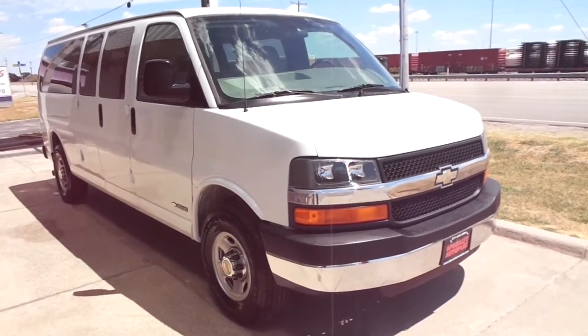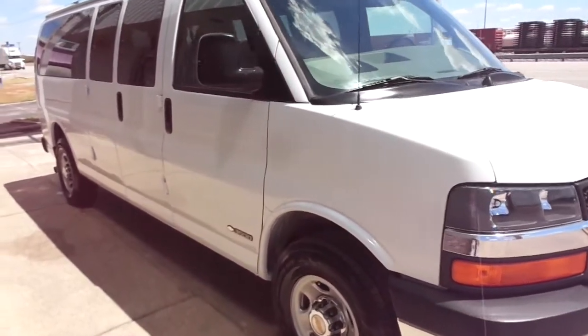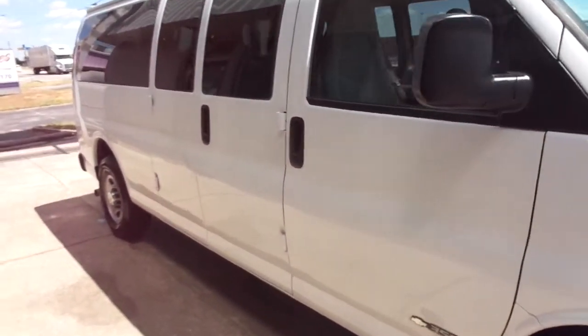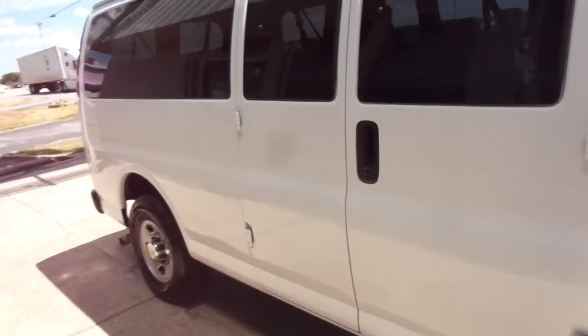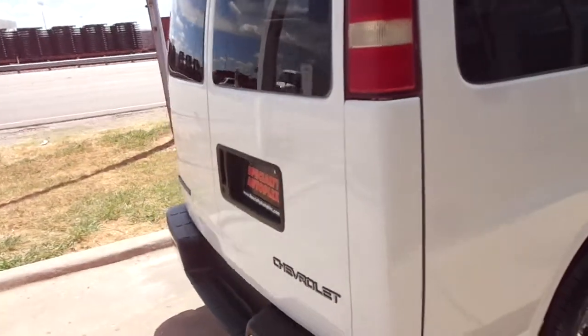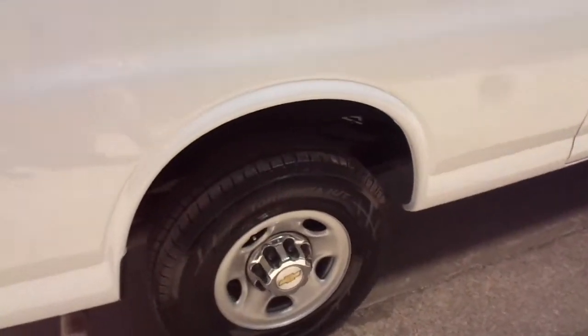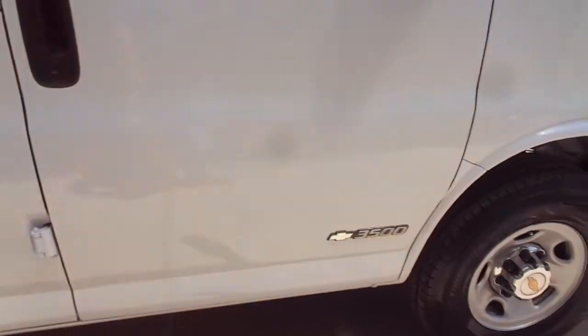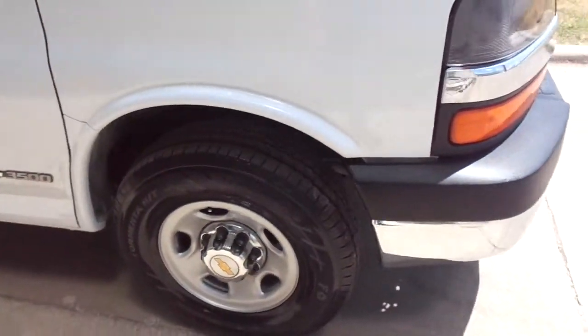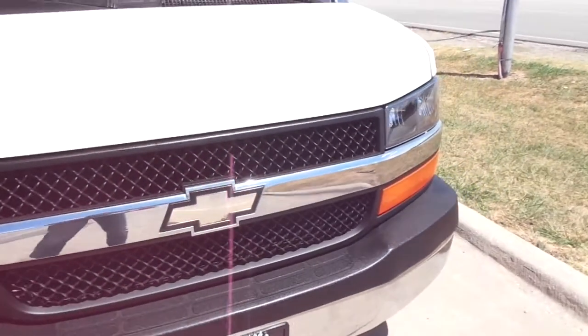We have for sale a 2004 model Chevrolet Express 3500. This is the extended version — it's a 15 passenger. Very nice body, nice paint. Has all the privacy glass, swing out doors on the back and on the side. Has a brand new set of tires on the factory rally wheels. All the headlights and turn signals are clear and in good shape.